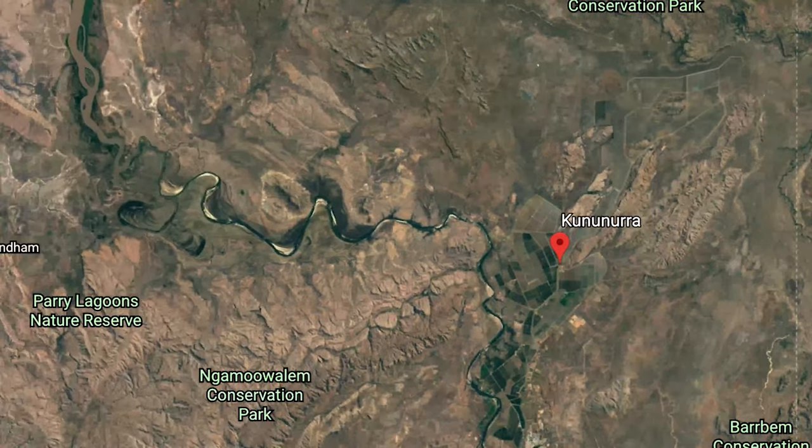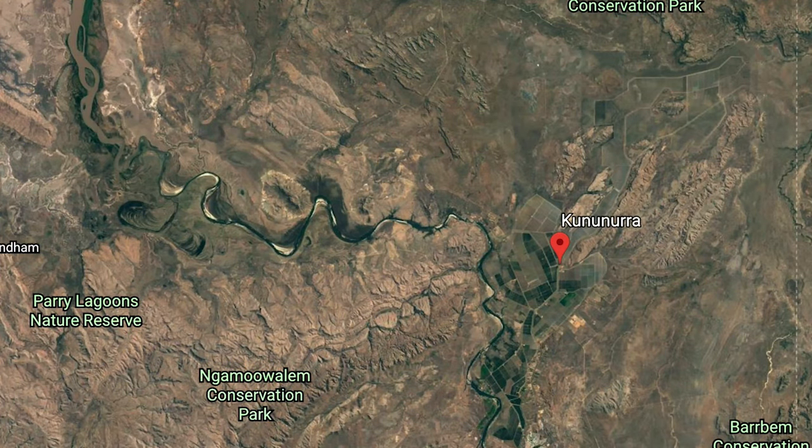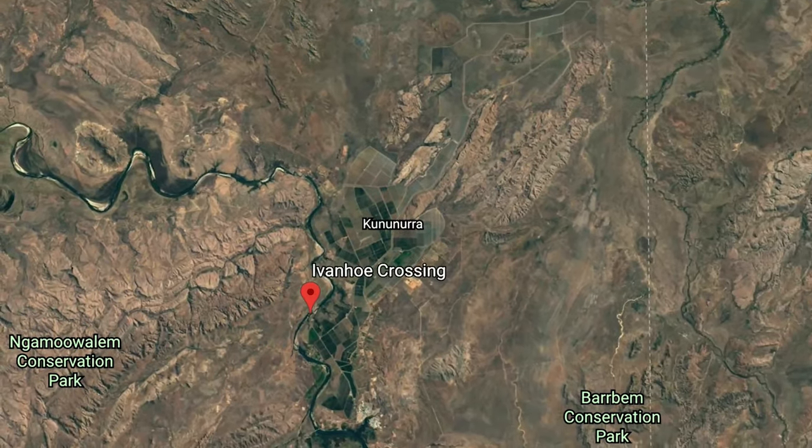Last week we left you after we rolled into Kananurra. This week we take on Ivanhoe Crossing and the Ord River.